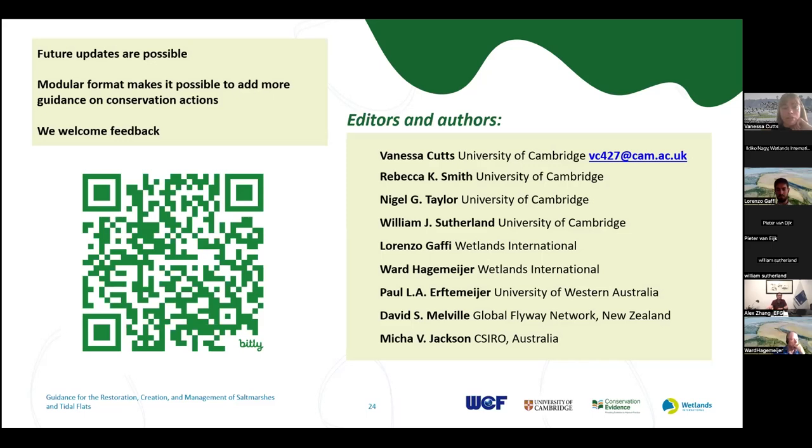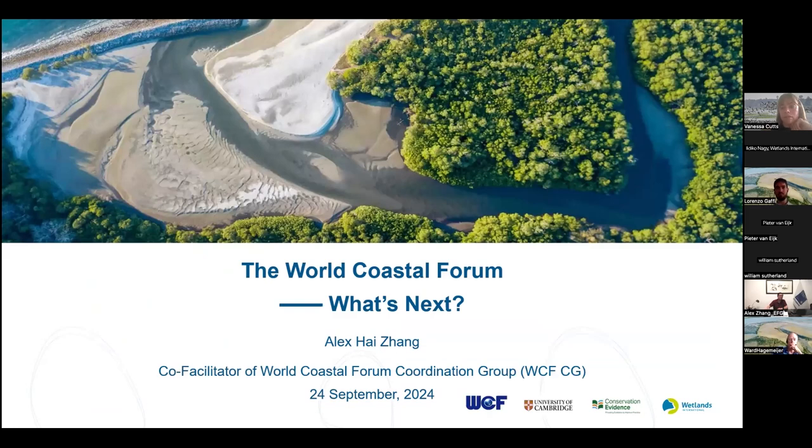I will now pass on to Alex, who's going to introduce the World Coastal Forum. Good evening, good afternoon, good morning to all of you from all over the world. It's such a pleasure to be here and present about the World Coastal Forum. My name is Alex Hai Jiang. I'm the Secretary General of Eco Foundation Global, which is proudly serving as co-facilitator to the World Coastal Forum's coordination group together with Fairlife International.